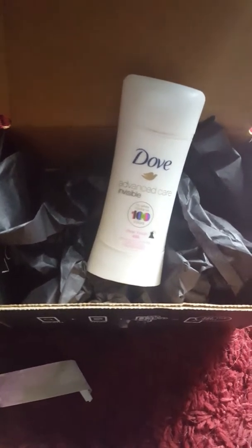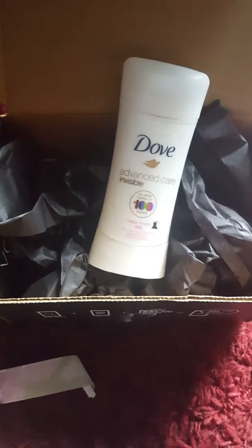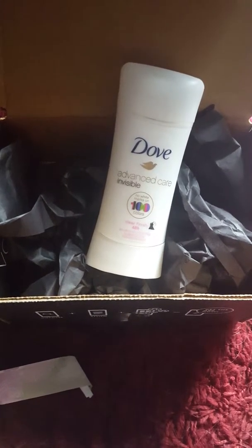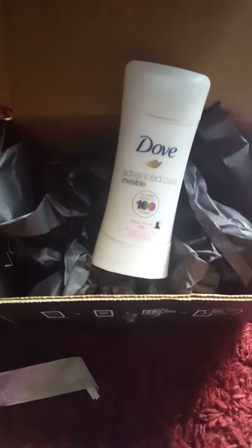Anyways, I just figured I'd update you guys with this video. I should be having another video come sometime today — hopefully, fingers crossed — because I actually ordered this Glamglow set, which I will talk about in my next video.